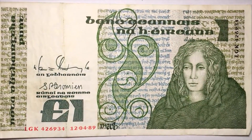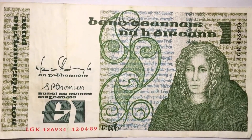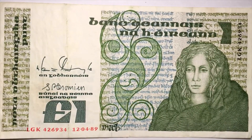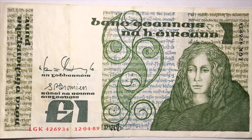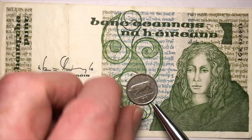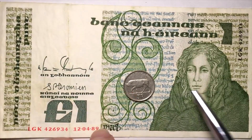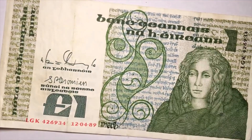Ireland embraced decimalization pretty much in 1971, when Great Britain and a number of other countries did. They continued to make coins but made all of them a percentage of one pound — so a 5p after 1971 would be one twentieth of a pound, and a 2p would be one fiftieth of a pound.